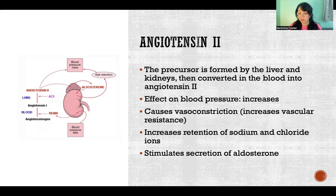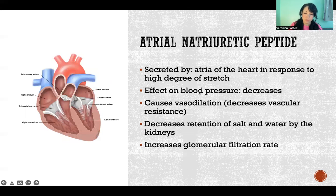Retaining sodium and chloride ions allows for more water retention, because we always have to keep water and electrolytes in balance — we can only retain as much water as we retain of sodium and chloride ions. Angiotensin 2 also stimulates secretion of aldosterone. Next, atrial natriuretic peptide — atrial as in the atria of the heart — is an interesting protective mechanism where the atria, when filled with too much blood causing overstretching, signal the release of atrial natriuretic peptides.